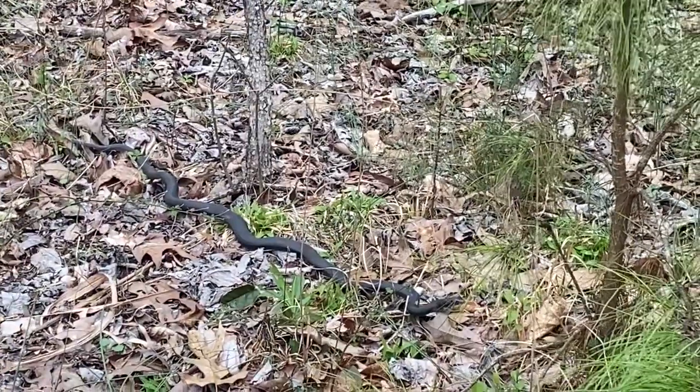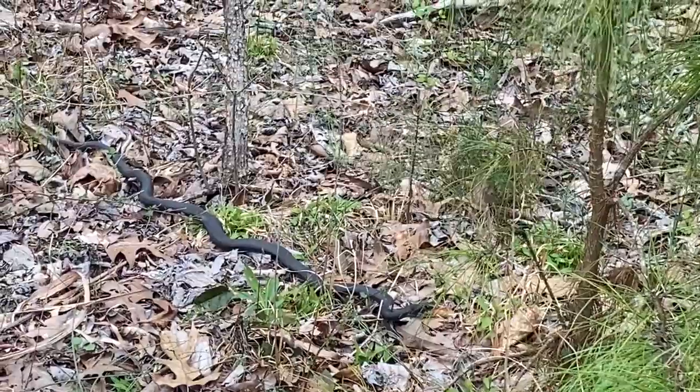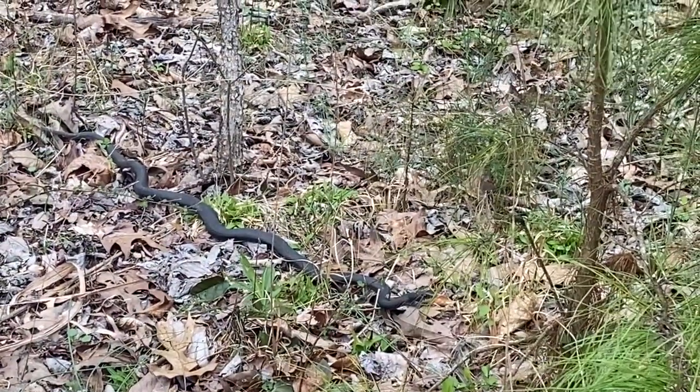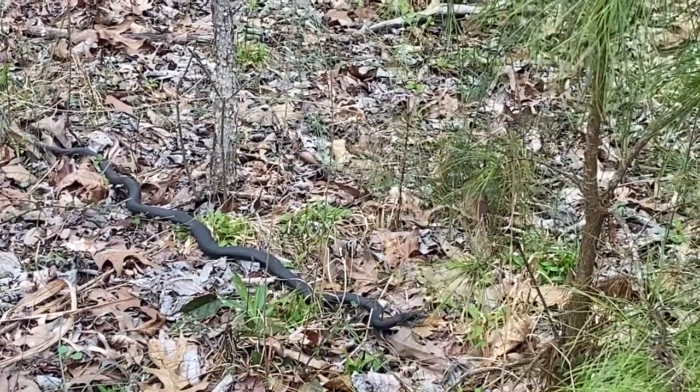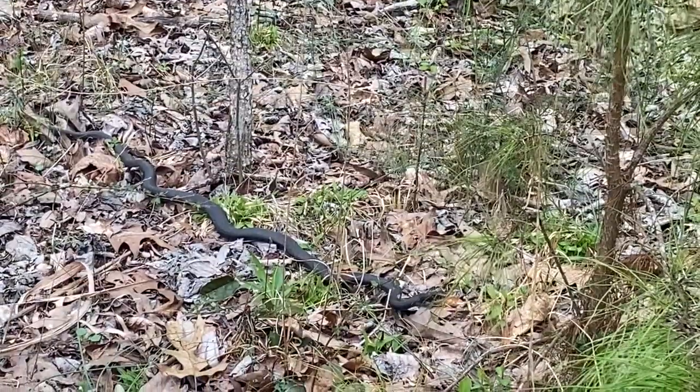That's a pretty big snake — more than three feet long. He looks all black, no stripes. Maybe the underside of his head is a lighter color, like a cream.